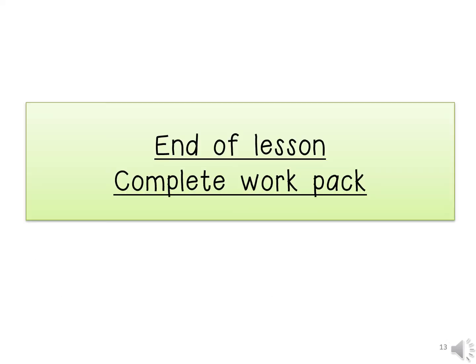So now we have reached the end of our writing lesson. Boys and girls, please do not forget to complete your writing activity in your work pack.